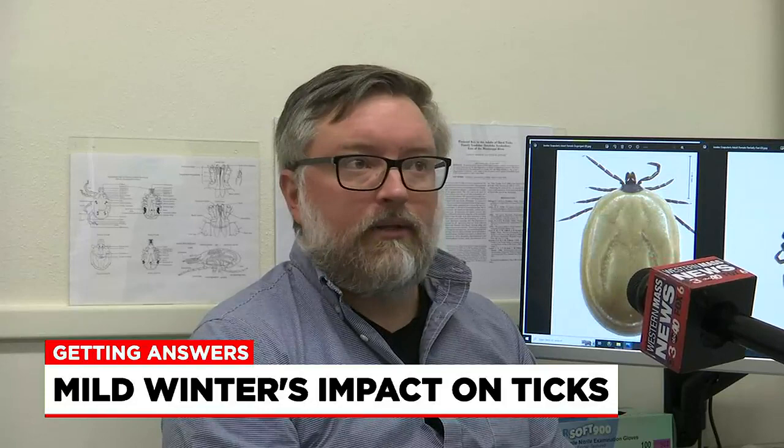For a full list of resources on how to protect yourself, check out our website, westernmassnews.com. Reporting in Amherst, Matt Citilli, Western Mass News.